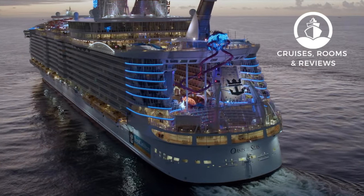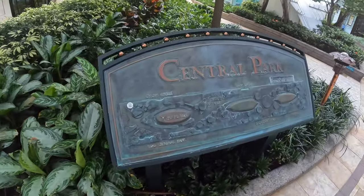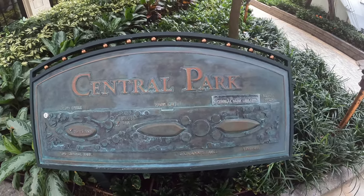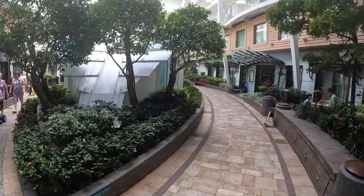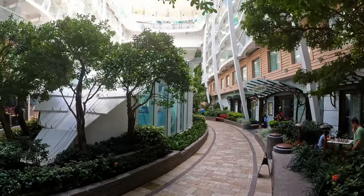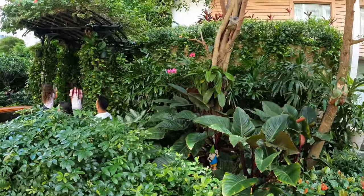Let's jump in and take a look at Oasis of the Seas' Central Park. As soon as you walk in, there's a handy sign to make sure you know where you're going. Central Park is a wonderful place to relax during the day or in the evening, full of trees, plants, wonderful restaurants, and great shopping. Central Park is home to over 10,000 plants.